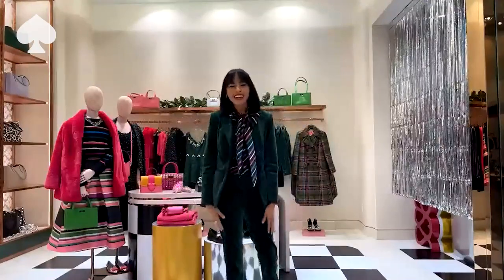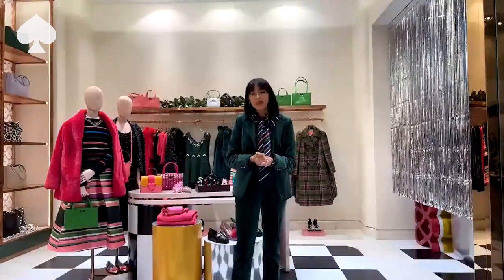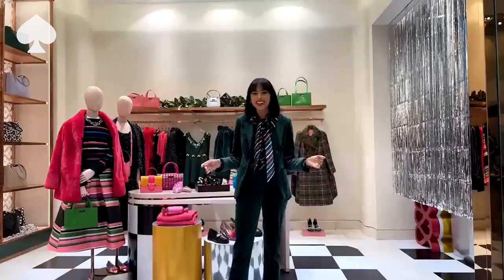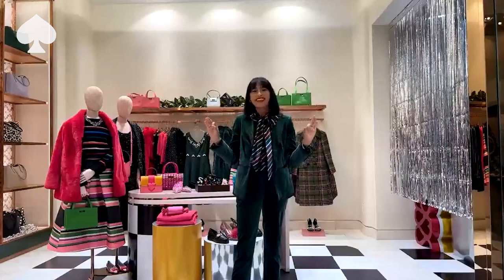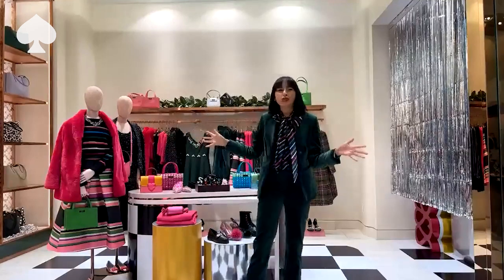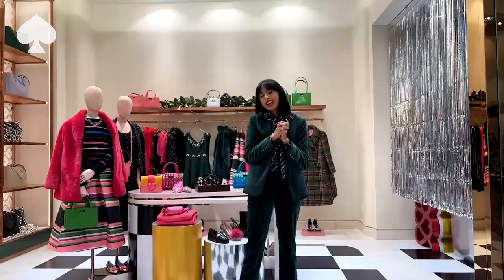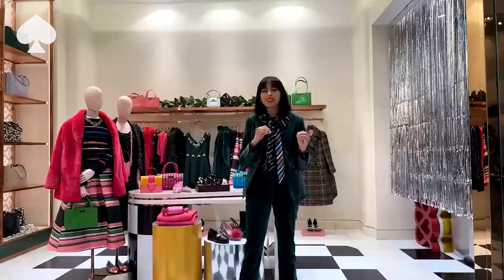Hi, everyone. My name is Erica. I am one of the stylists here at Kate Spade North Park in Dallas, and I'm so excited to be back with you guys to celebrate this holiday season. We are through the roof about this collection. Everything works so beautifully together. It's super cohesive, and you basically have a capsule wardrobe built out for you. Today, I'm super excited to show you all of these beautiful pieces that you can mix and match together.